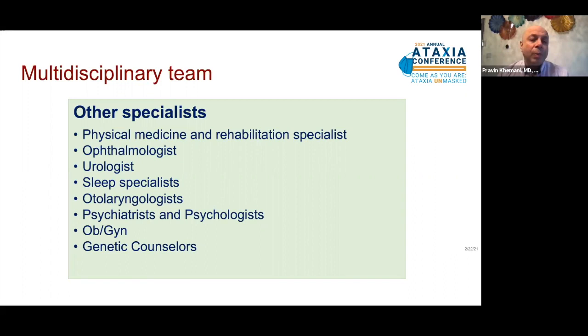Otolaryngologists are important in certain ataxias such as multiple system atrophy cerebellar subtype, which can cause vocal cord paralysis. Psychiatrists and psychologists are critical to treating mental health concerns, including the cerebellar cognitive ataxia syndrome. In women with ataxia, particularly those of childbearing age or with ataxias that predispose to gynecological cancers, an OBGYN specialist for regular screening is very important, and genetic counseling remains critical to the treatment of genetic ataxias.